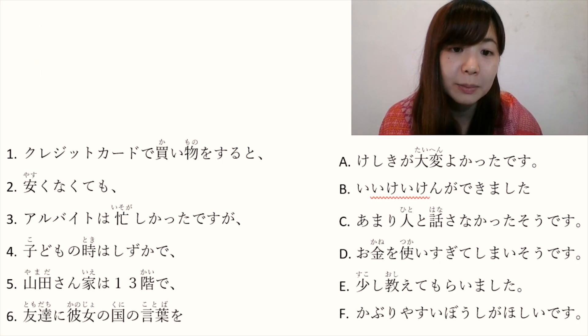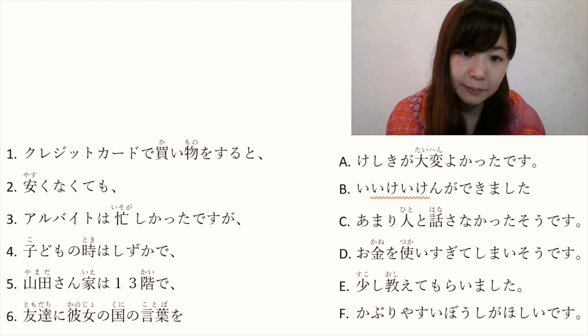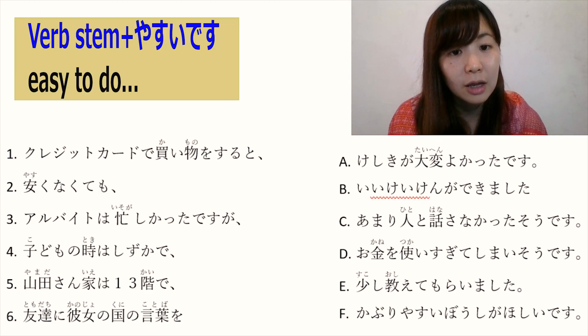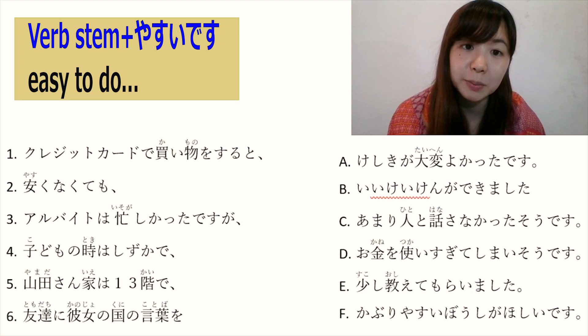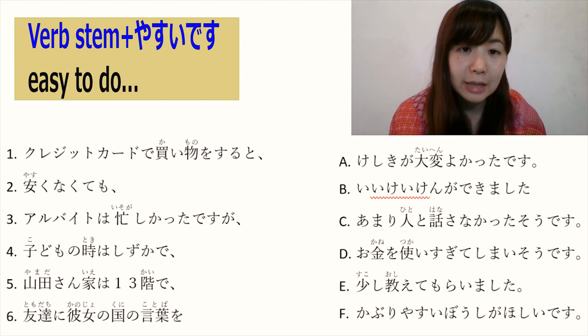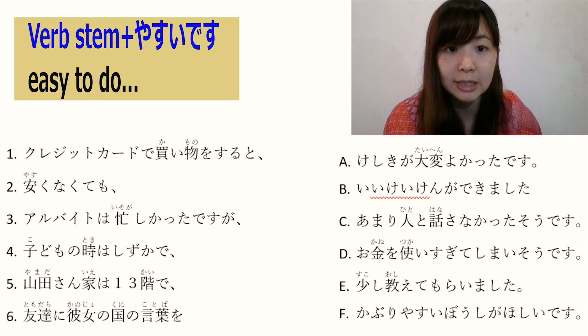F: かぶりやすい帽子がほしいです. Stem word plus やすい means 'easy to do something'. かぶります is the verb for 'to wear a hat'. かぶりやすい帽子 is a relative clause meaning 'a hat which is easy to wear'. Something something がほしいです means 'I want something'. So かぶりやすい帽子がほしいです means 'I want a hat which is easy to wear'.